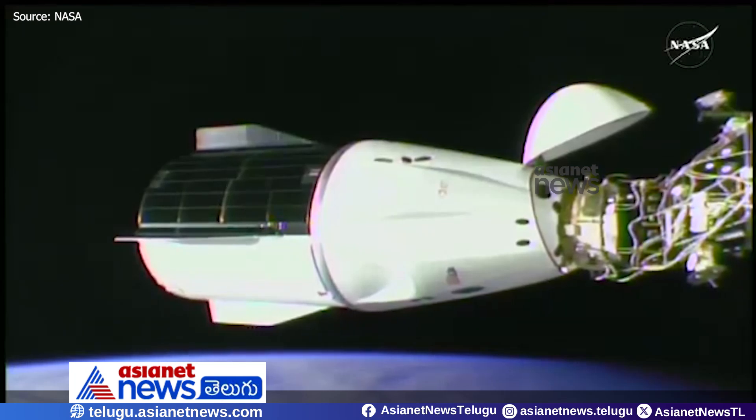This is Mission Control Houston, following along through the procedures. Crew 10 working through the steps inside Dragon Endurance — a view from which you are seeing the outside of the spacecraft from a camera mounted on the exposed facility of the Japanese module. Inside, the crew are working through steps. They wore their SpaceX launch and entry suits through the duration of today's procedure, docking to the International Space Station as a safety precaution, closing those visors and having the suits as an extra layer of protection.